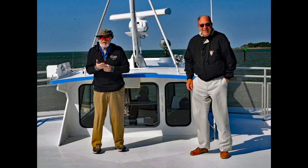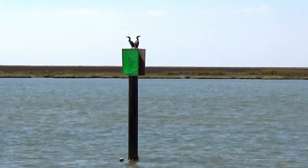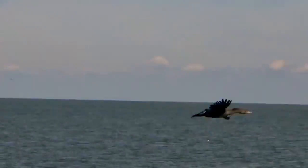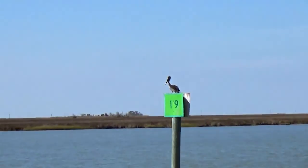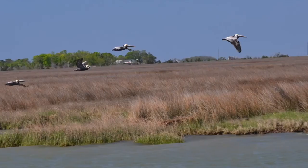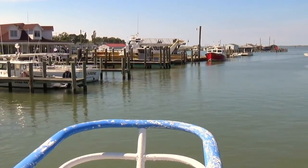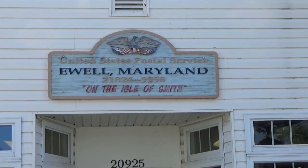Embark on a scenic ferry trip to Smith Island, located in the middle of the majestic Chesapeake Bay. As you glide across the sparkling waters, take in the panoramic views and breathe in the salty sea breeze. Step foot onto Smith Island, a place frozen in time, where the locals warmly welcome you into their tight-knit community.